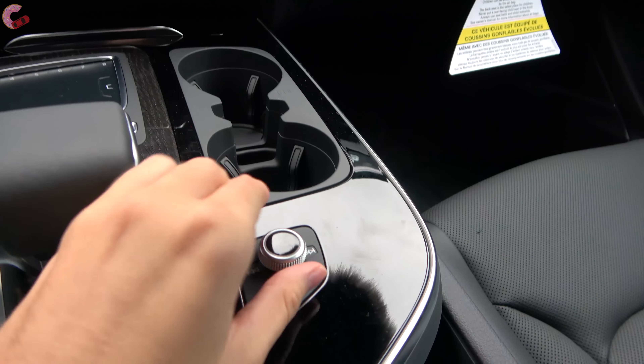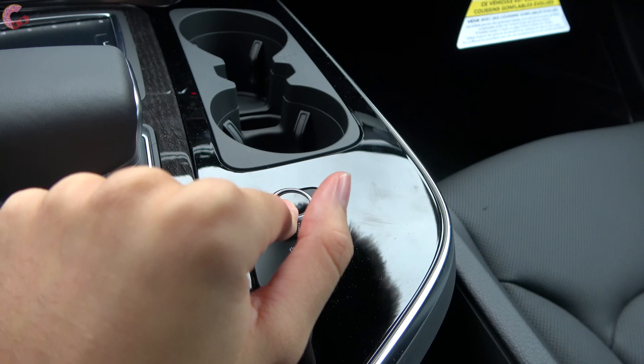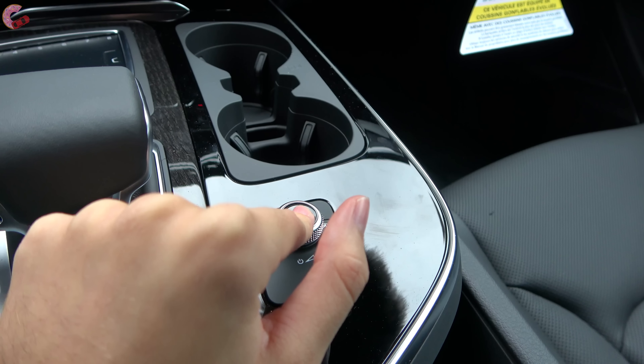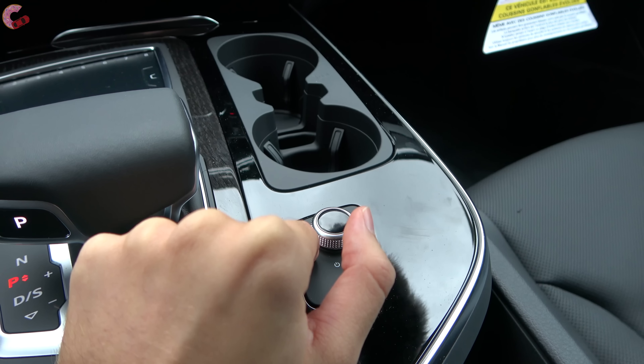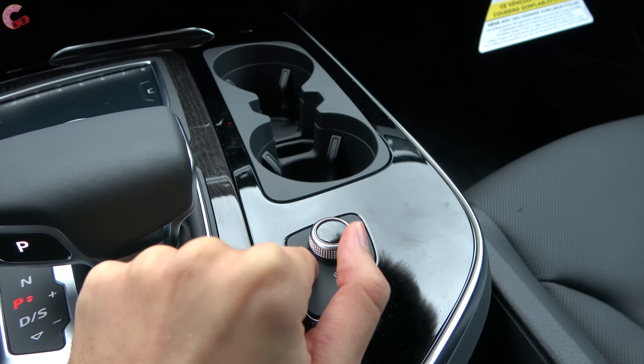Now let's go ahead and sample the audio system. This is the middle option that comes on the Premium Plus and Prestige — a 19-speaker Bose premium audio system. On the base model, you get a 10-speaker setup, and there's even an optional 2,000-watt 23-speaker Bang & Olufsen system available for five grand.